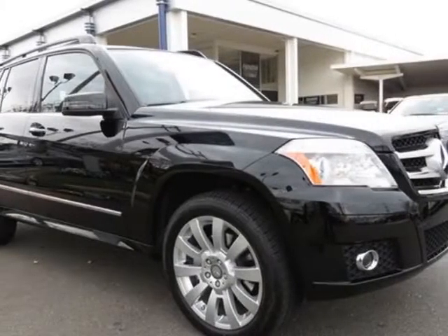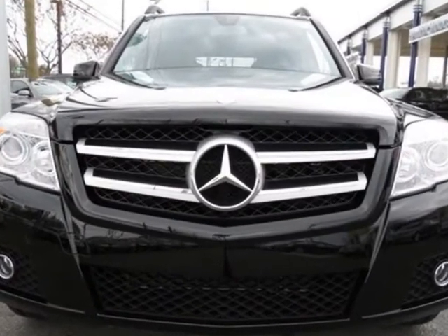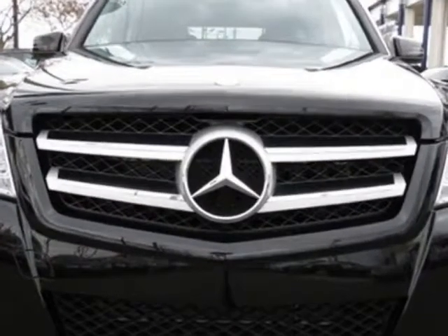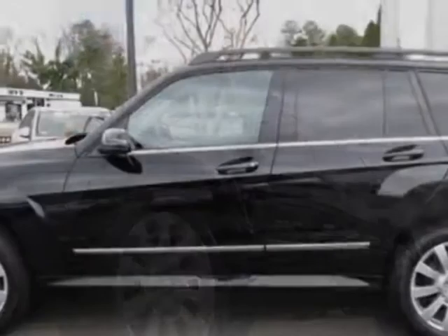Look at the Certified Pre-Owned 2012 Mercedes-Benz GLK-Class. This GLK-Class has just under 11,000 miles. For your protection, this vehicle has a factory warranty.